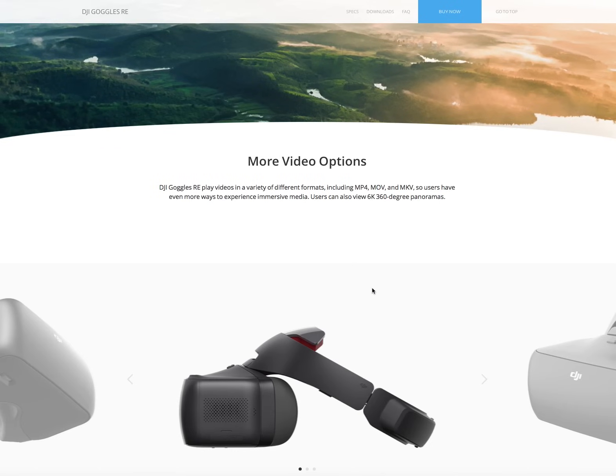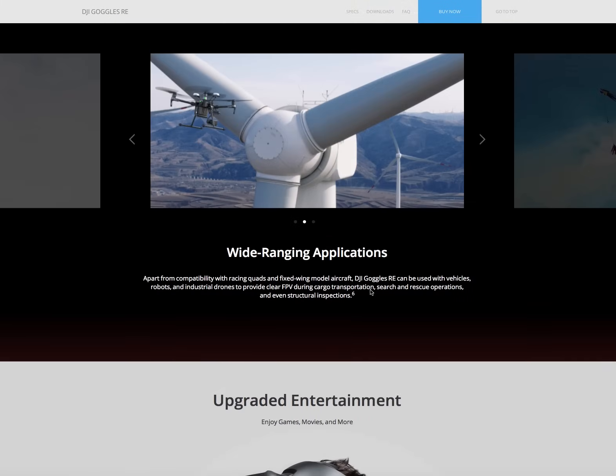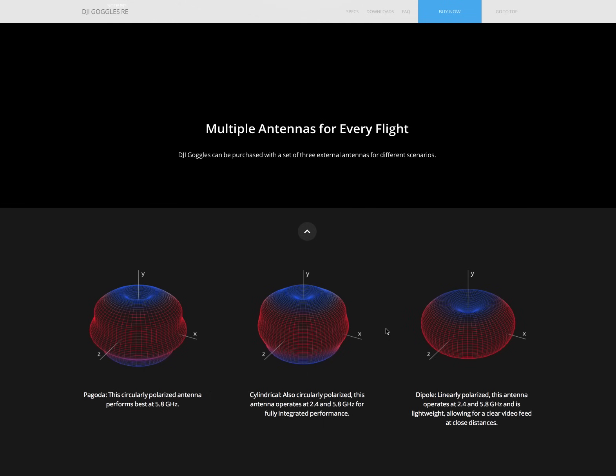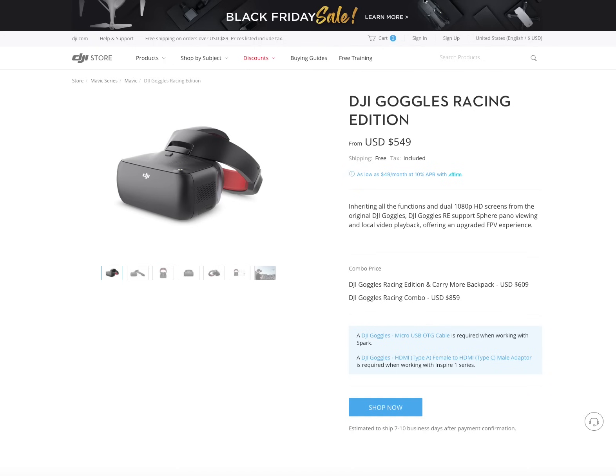You can see on the picture that they've added an SMA on top for the antenna. DJI have released three antennas: a circular polarized for 5.8 GHz, a circular polarized for 2.4 and 5.8 GHz for fully integrated use, and a linear polarized for 2.4 and 5.8 GHz. Non-DJI antennas can be used but are not recommended. So there are three antenna options available.